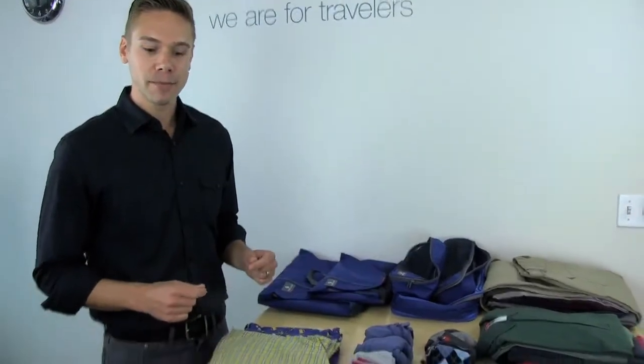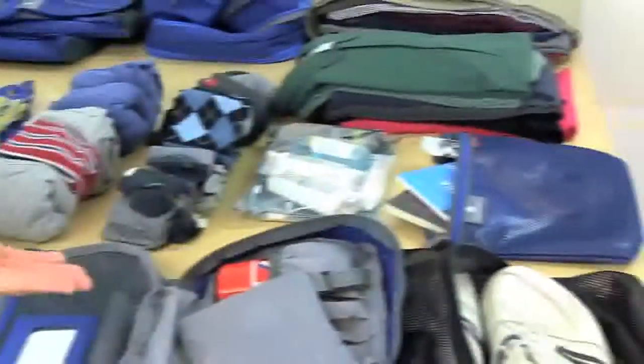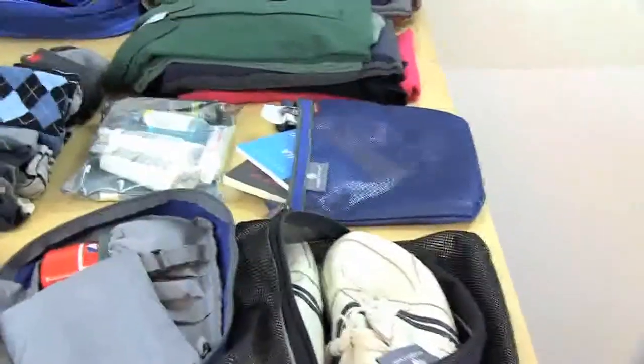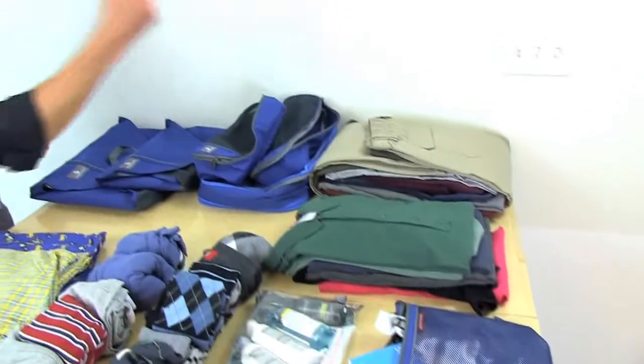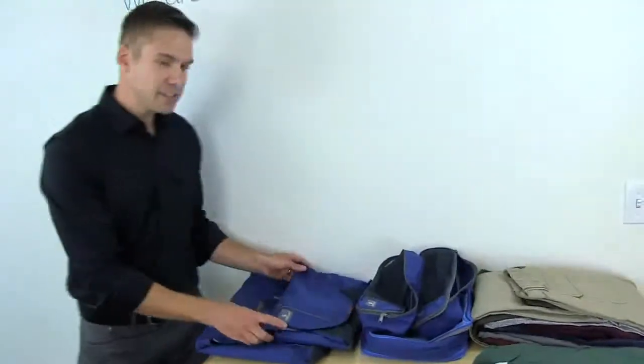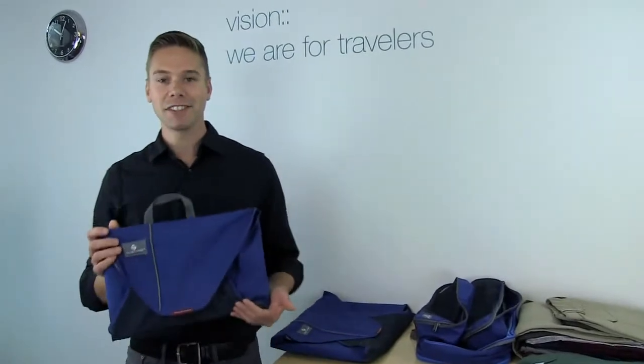Hi, I'm Eric with Eagle Creek and I want to help you pack your bag for your next trip. On this table I have t-shirts, underwear, socks, toiletry kit, tennis shoes, in-flight amenities, liquids and gels, collared shirts, sweaters, and pants — and we're going to fit 10 days worth of stuff in a carry-on piece of luggage using our packet system.